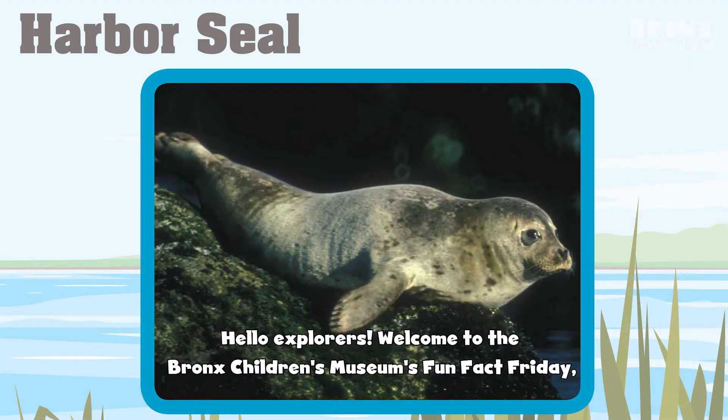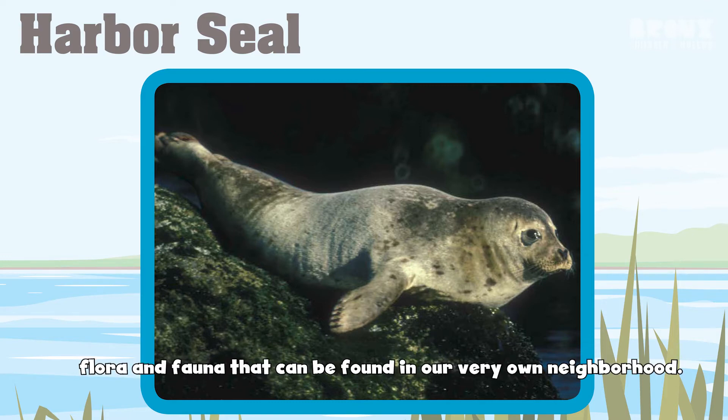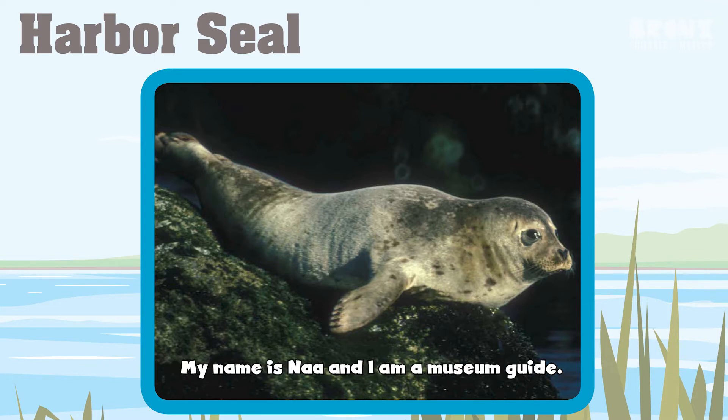Hello explorers! Welcome to the Bronx Students Museum Fun Fact Friday, where we get to learn some fun facts about flora and fauna that can be found in our very own neighborhood. My name is Na and I am a museum guide.